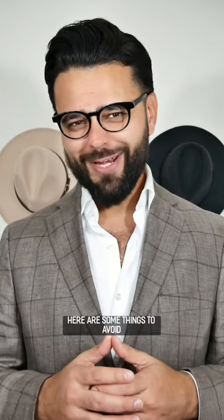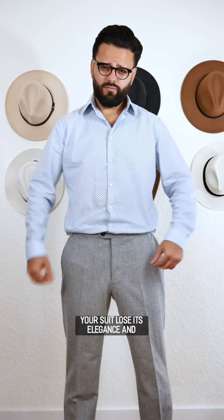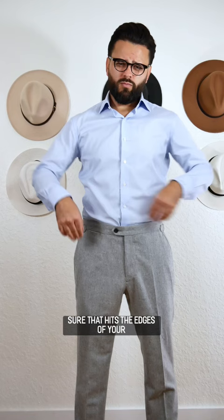Here are some things to avoid when wearing a suit. A large dress shirt will make your suit lose its elegance and make you look shorter. Instead, go for a dress shirt that hits the edges of your shoulders and make sure you don't have excess fabric around your torso and arms.